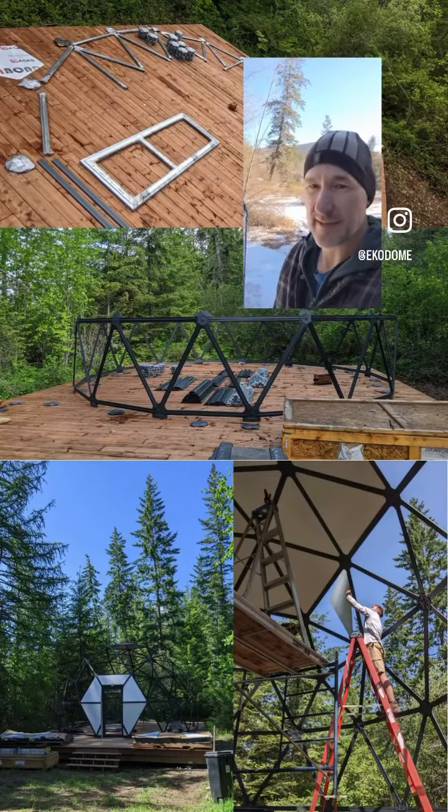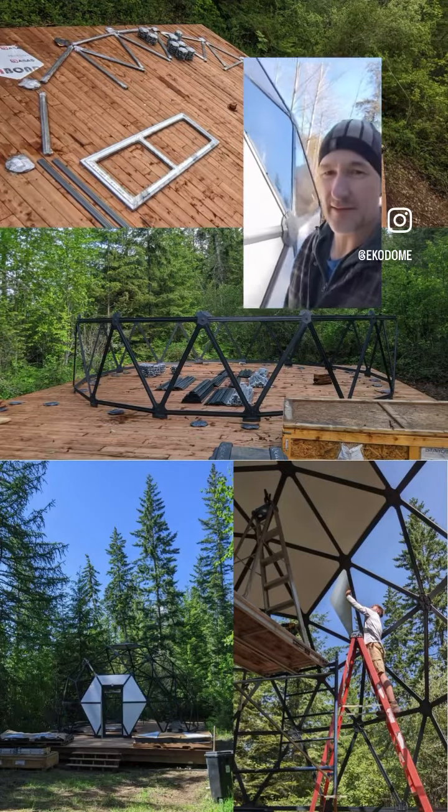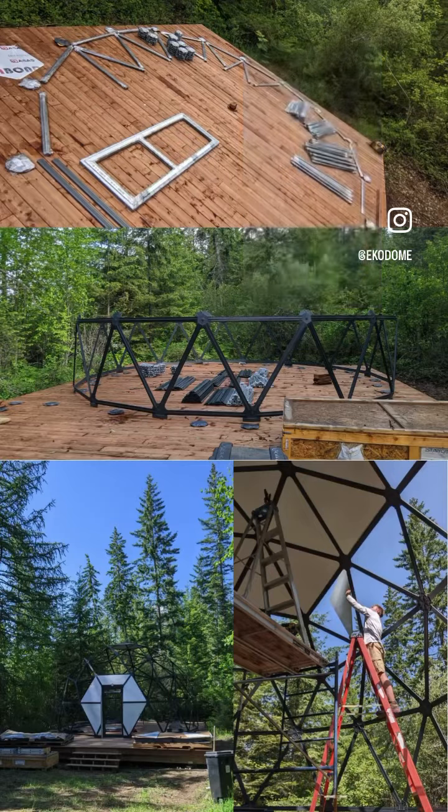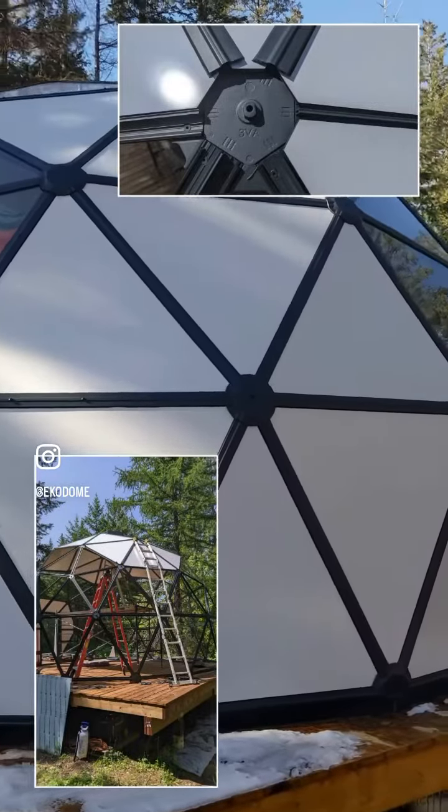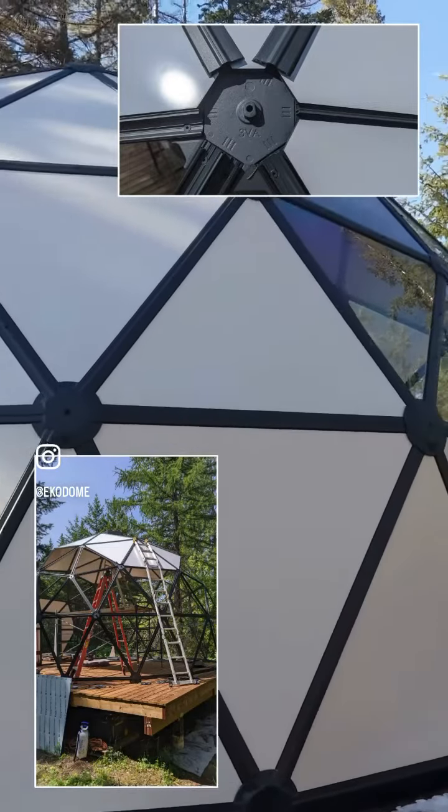If you ever played with tinker toys as a kid, that's what putting this thing together is like — tinker toys for adults. Working alone, I assembled the frame, which is a system of struts and hubs.